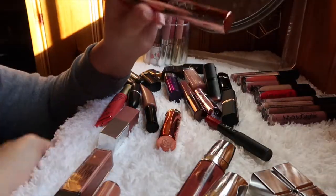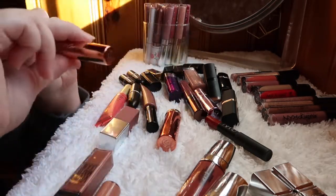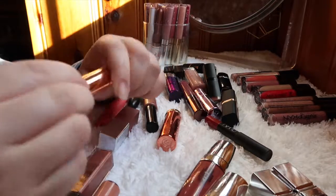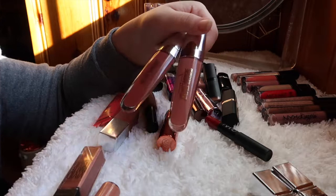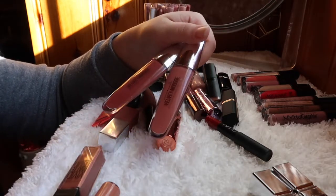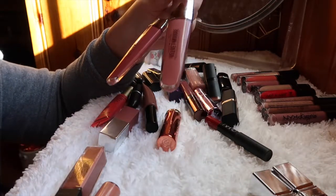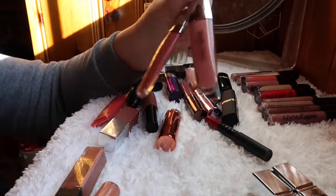This Laga Cloud Lip — I think I got it in a BoxyCharm — is really dark and I'm not feeling dark lips often, so I'm getting rid of this one. These two Hard Candy Velvet Mousse Matte Lip Colors in Heather and Forget Me Not I've had for a few months and never reached for them — I've only swatched them once. I think they could be better used by someone else, so I'm decluttering these.